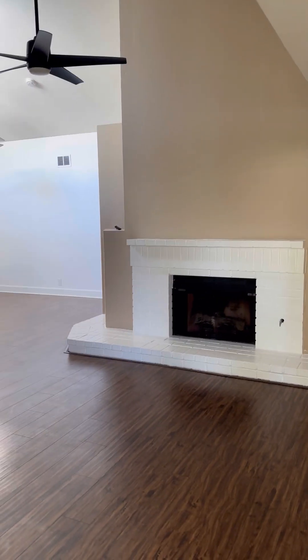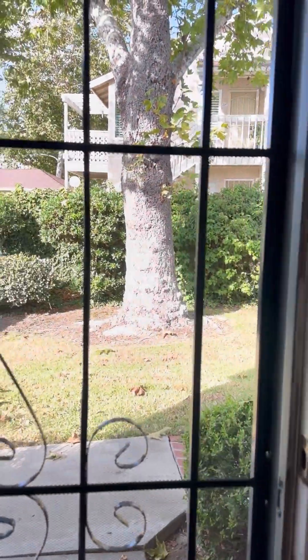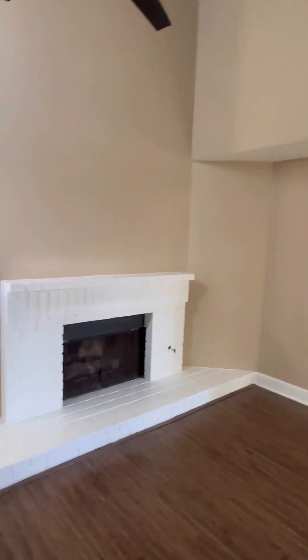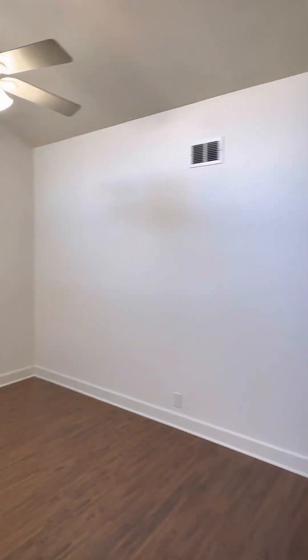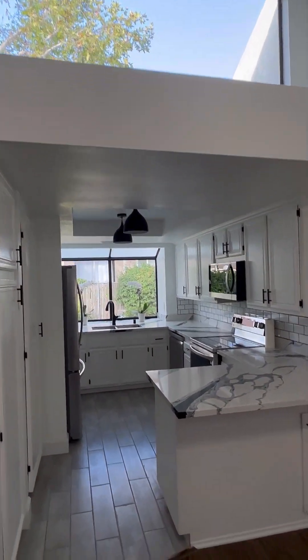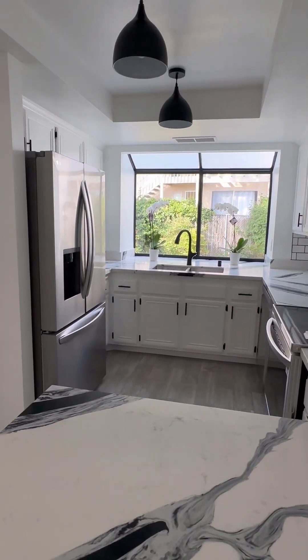Beautiful fireplace in Vista. $625K — two bedrooms surrounded by beautiful trees. We've got a two-bedroom condo with a fireplace in Vista, a little dining room with a beautiful new kitchen, and look at that window above — that's my favorite part. It's got a Jacuzzi tub and a brand new shower. $625K.